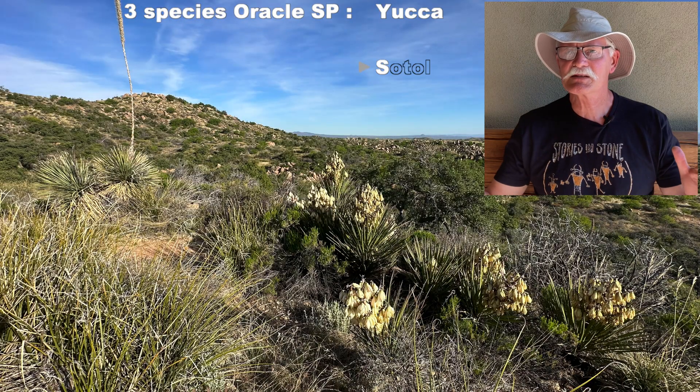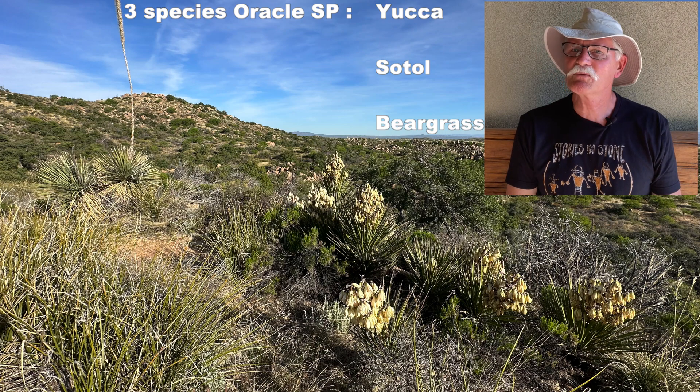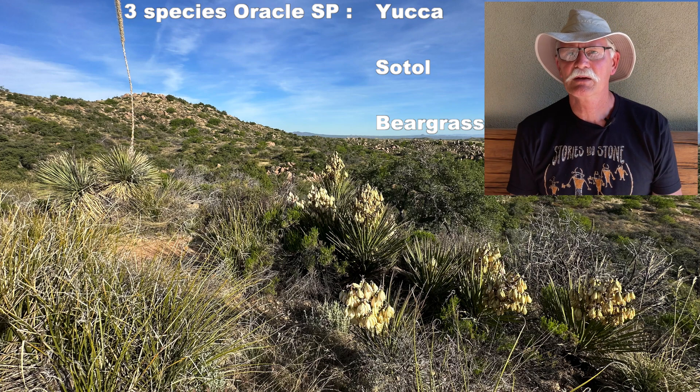That's it for today's discussion of desert asparagus. I hope you found this video interesting, and if you did, please click like or subscribe down below. Thanks for watching, and we'll see you on the trail.